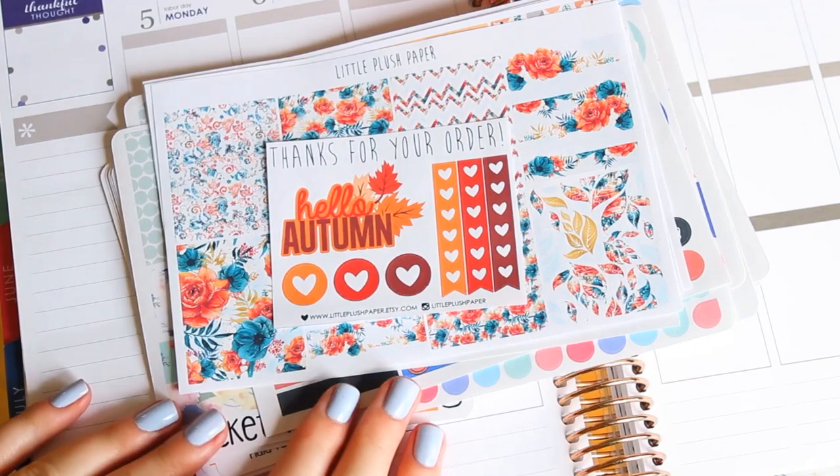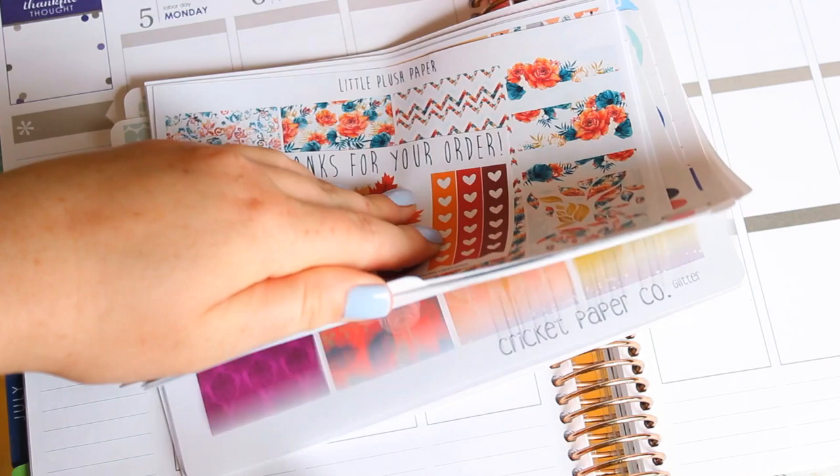Hi guys! Welcome back to my channel. Today's video is going to be a sticker haul, and I have so much to show you. I am so excited.